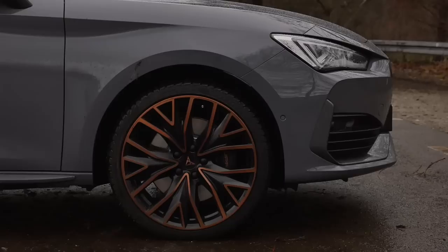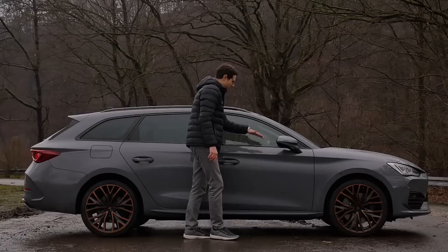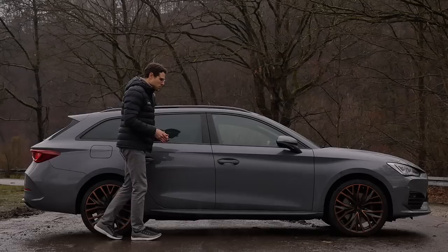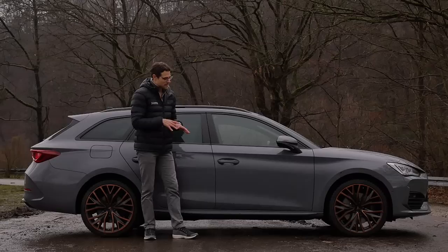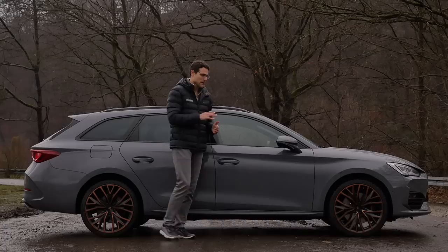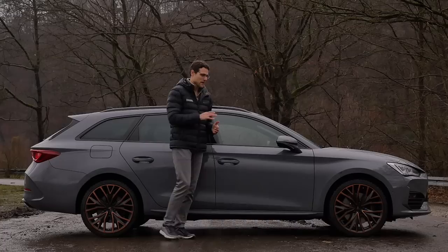In this new Cupra Leon generation, they share the wheelbase with the Skoda Octavia. 19-inch wheels are standard, with copper accentuations really large — be careful not to damage them. The roofline of the ST is carried out with additional length compared to the hatch. There's a strong spoiler in the side area. The Cupra version would normally sit a little bit lower, but with the plug-in hybrid versions, it does not sit lower, so it appears slightly higher.